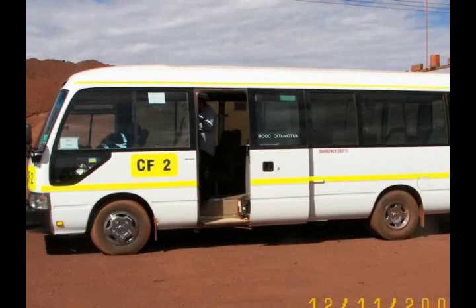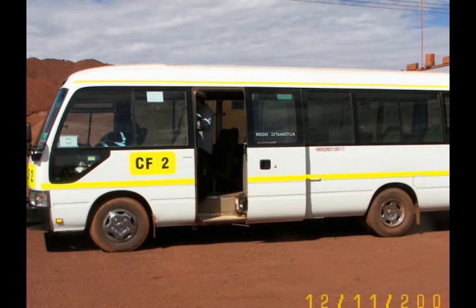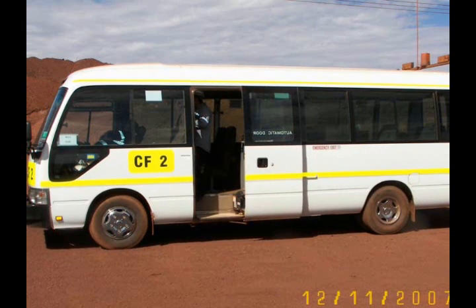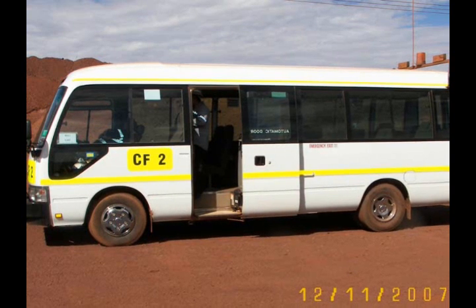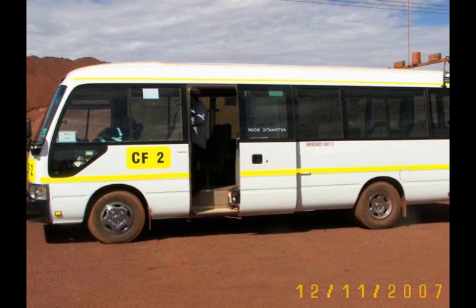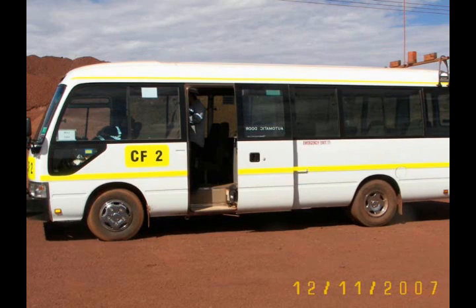I cannot give you a detailed description of the iron mine tour because I'm in a wheelchair and these tourist buses don't have wheelchair lifts. You can only do the tour provided someone can carry you into the bus. For a multi-million dollar operation, I think that's a real disappointment.